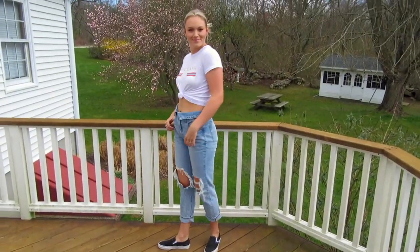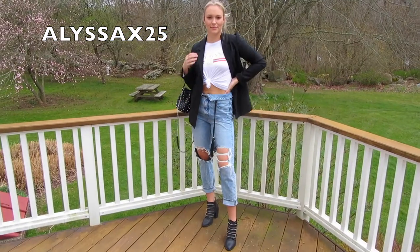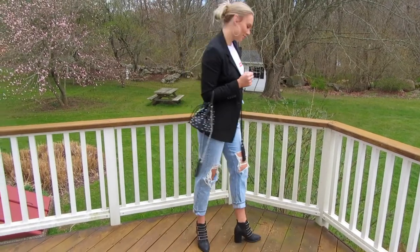I put these trendy jeans with Vans, larger hoops, and this graphic tee from Sincere Sally Boutique. Don't forget to use my discount code when shopping on their site for 25% off.